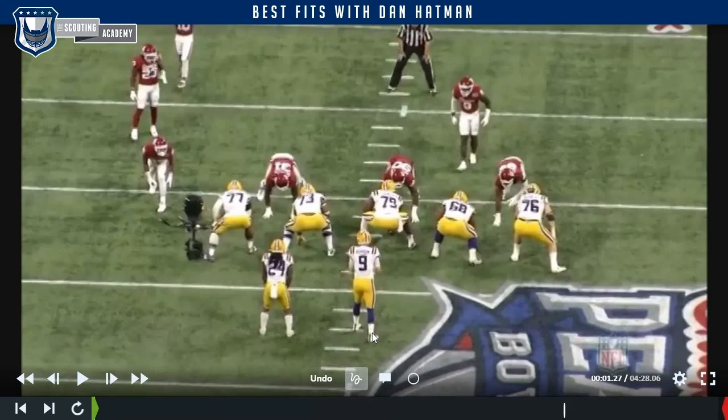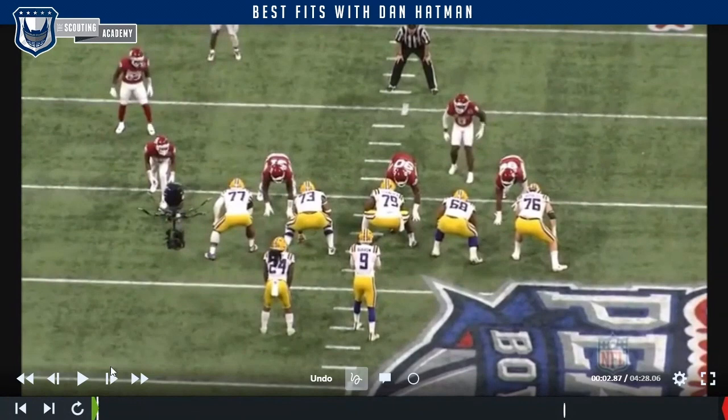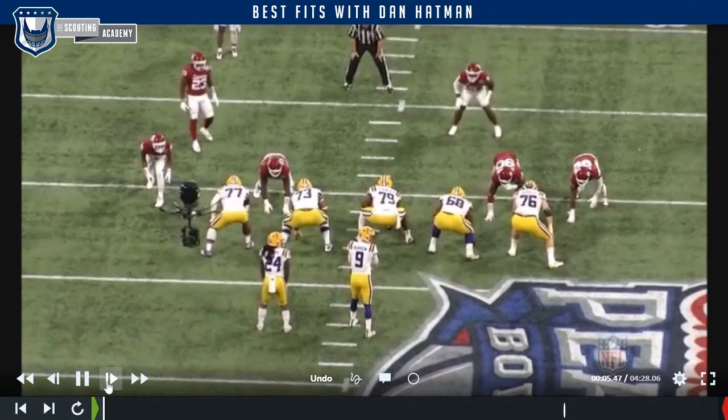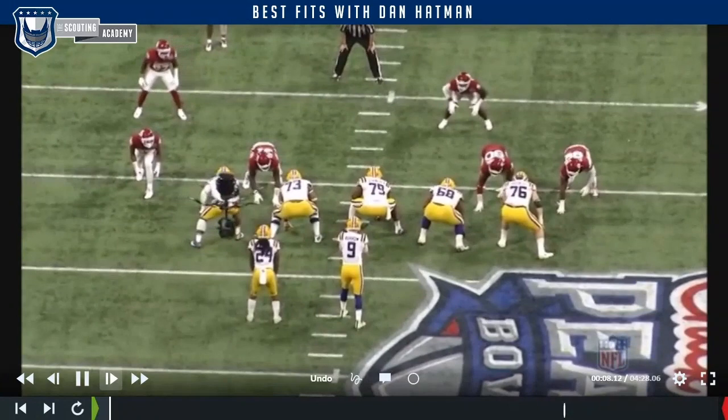When you talk about spacing and how we use players, initial alignment doesn't always dictate where the player is going to end up. We're going to see some twist game here from Oklahoma with pre-snap alignment changes. We'll see Gallimore really fight to penetrate, and then the twist naturally occurs off of that — one player comes through, and this guy comes back around the other way.